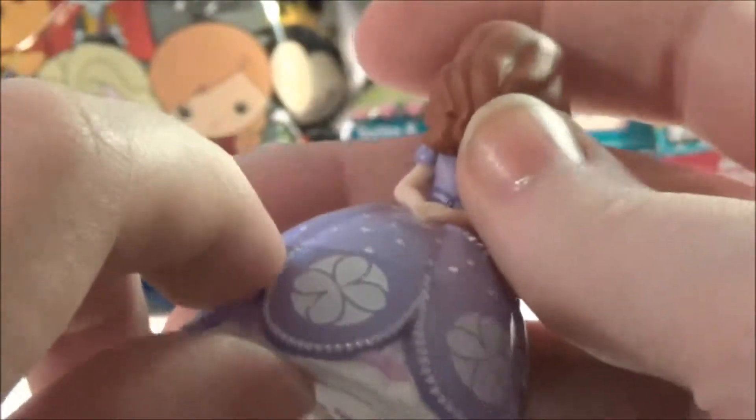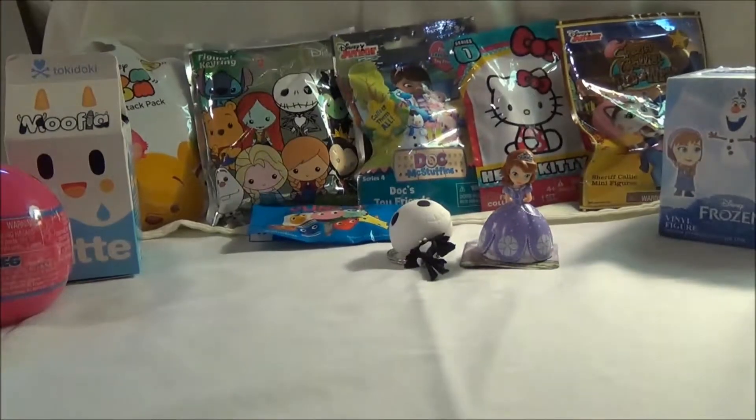She's got a tiara on and her little necklace. She's really pretty and really sturdy too. She feels like a nice, well-made toy. If we look at our checklist — yeah, it's Sophia Ballgown. Let's open next.